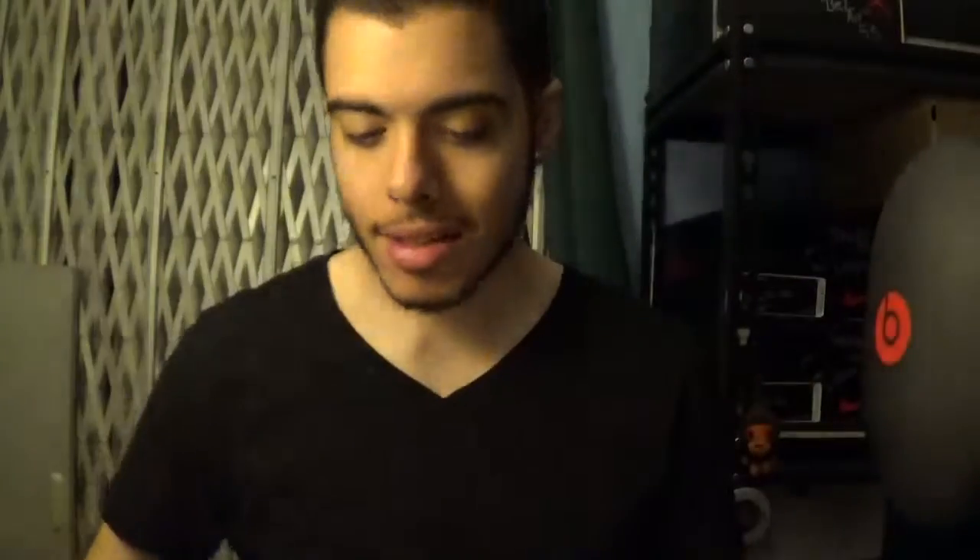Box from Sneakers and Stuff, SNS, out of Sweden. I didn't even know they were from Sweden until I got my shipping confirmation and it said the starting destination was Sweden, so I was like, oh okay. Got it in today — let's see these in person.